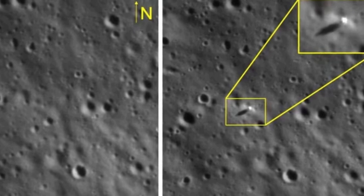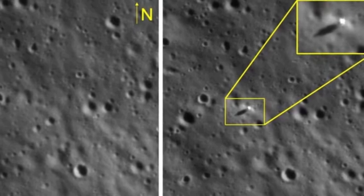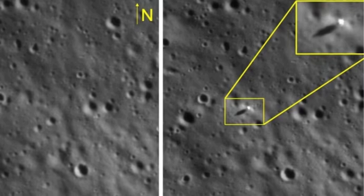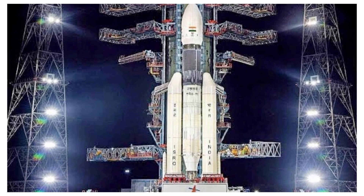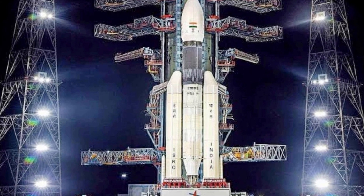Chandrayaan-3 is a follow-on mission to Chandrayaan-2 to demonstrate end-to-end capability in safe landing and roving on the lunar surface. It consists of a lander and rover configuration, and was launched by LVM-3 from SDSC-SHAR, Sriharikota.